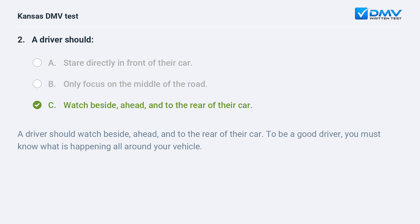C. Watch beside, ahead, and to the rear of their car. A driver should watch beside, ahead, and to the rear of their car. To be a good driver, you must know what is happening all around your vehicle.